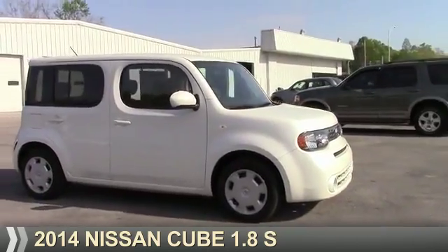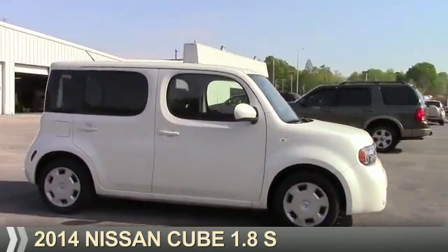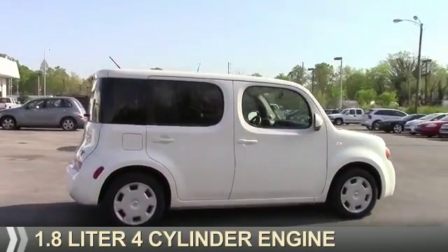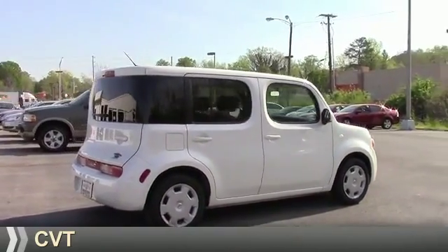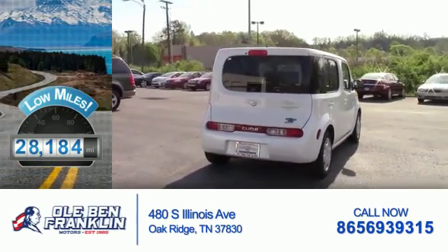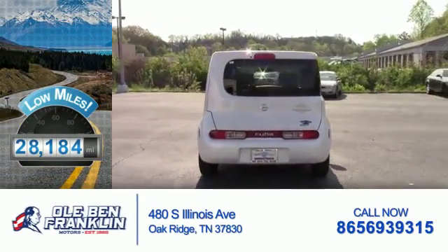Presenting the 2014 Nissan Cube. It's powered by front-wheel drive, a 1.8-liter four-cylinder engine, and a continuously variable transmission. With fewer than 30,000 miles, this vehicle has a long road ahead.